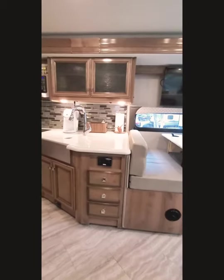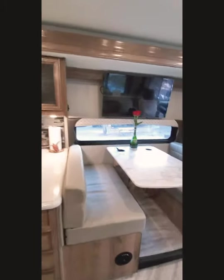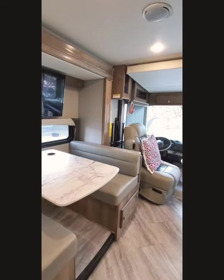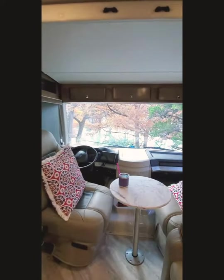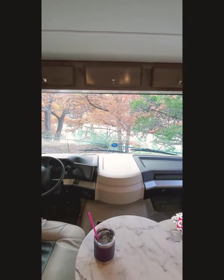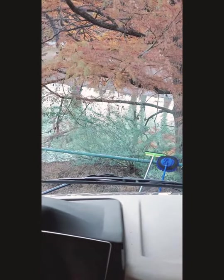Here is the tour of the inside of our RV. Let's start from the coach. Check out this awesome view we have at this location — it's beautiful.